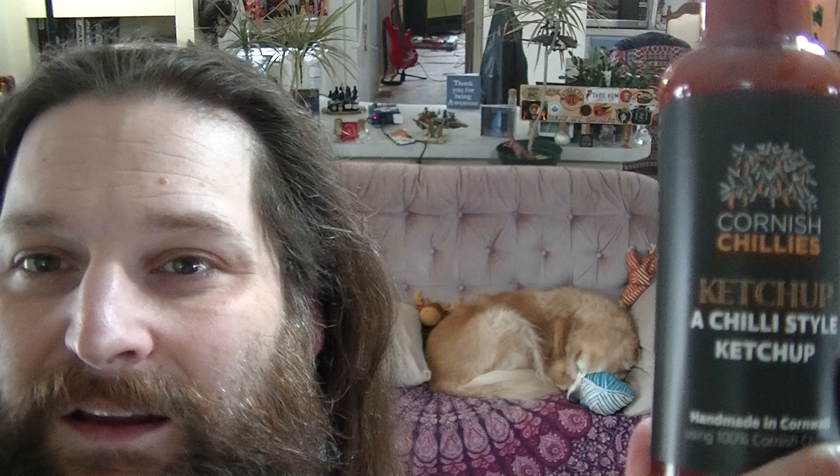This is Cornish Chili's ketchup. I'm stoked about this because, admittedly, ketchup is not my favorite condiment. I used to love it, but as an adult I just find it's a little bit sweet, and there's other condiments I'd rather use. If I'm going to use a red sauce I'll usually reach for a hot sauce. And then this one is a chili ketchup — a chili-style ketchup made in Cornwall using 100% Cornish chilis.